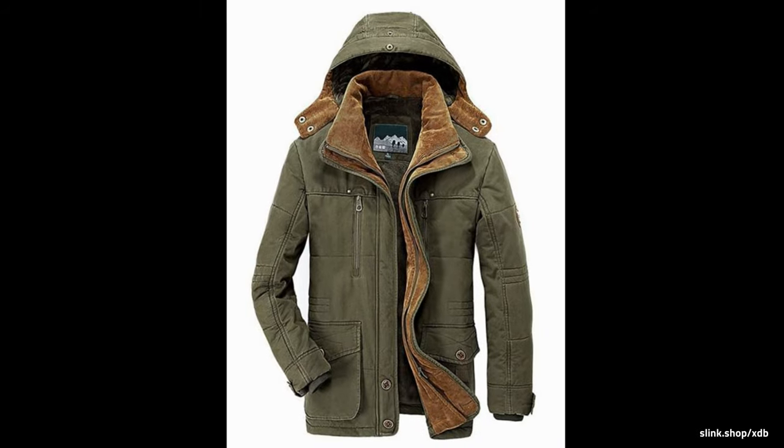Army Green, Navy, Khaki, and Coffee. Polyester and cotton blend.